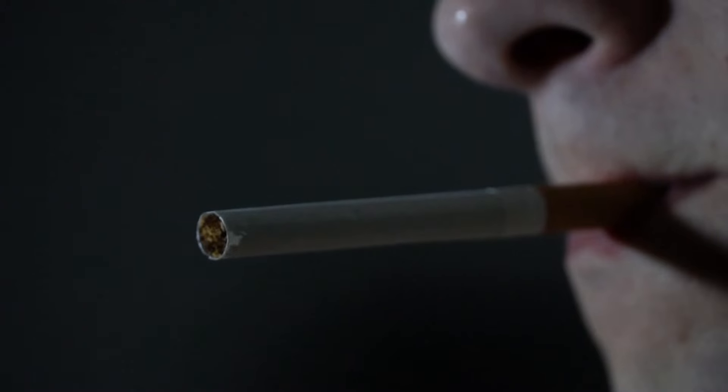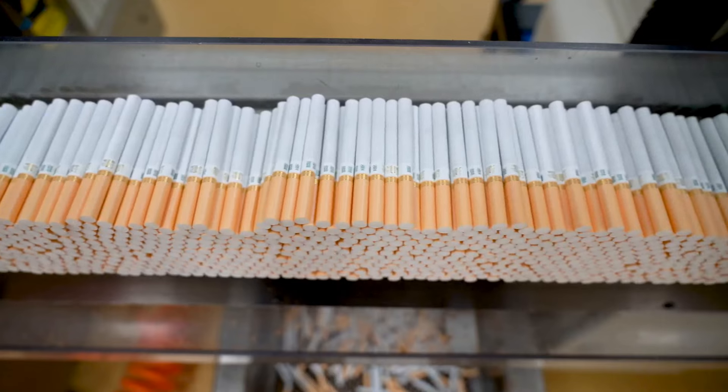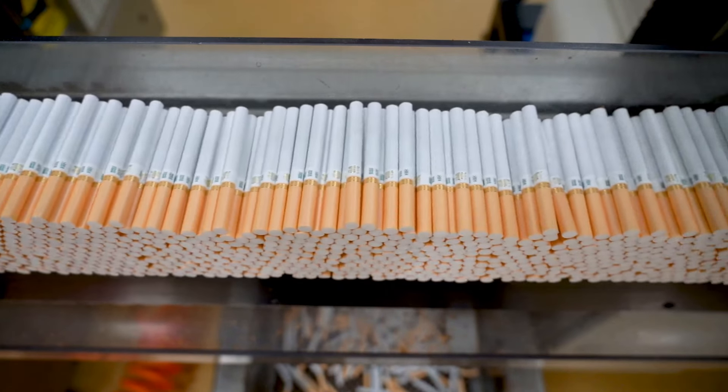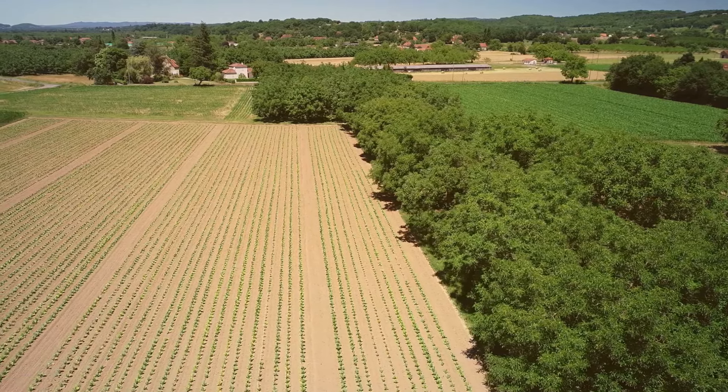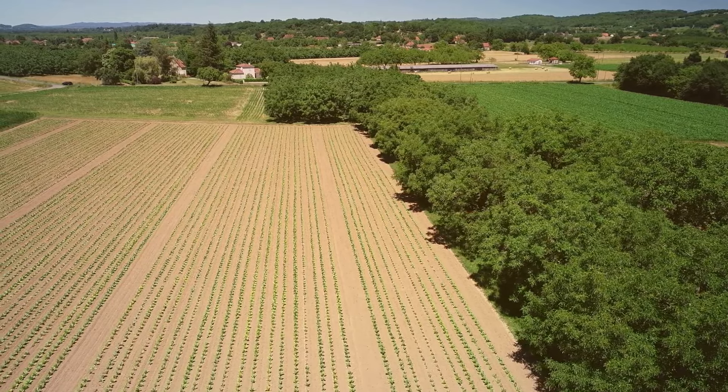We all know someone who smokes — maybe it's a friend, a family member, or a co-worker. They light up a cigarette, take a drag, and exhale a plume of smoke. Have you ever stopped to wonder how that cigarette came to be? It's a process that's both fascinating and a little bit mysterious. From the tobacco fields to the factory floor, making a cigarette is a complex journey.